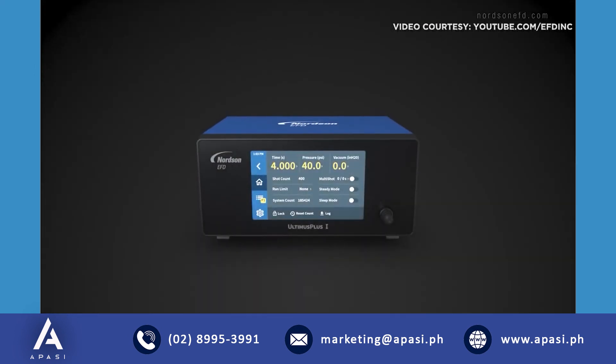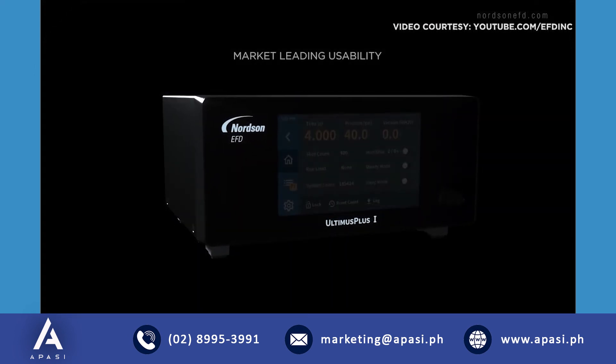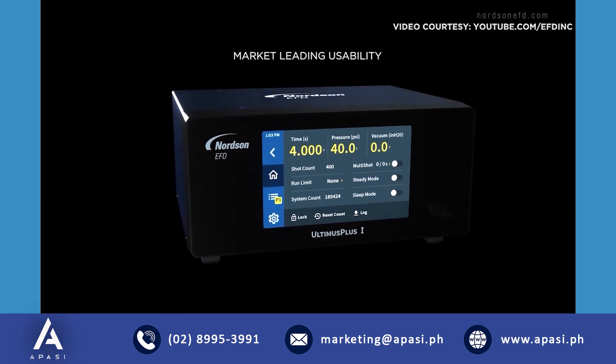The future is at your fingertips. Deliver game-changing dispensing to your operation with Ultimus Plus.